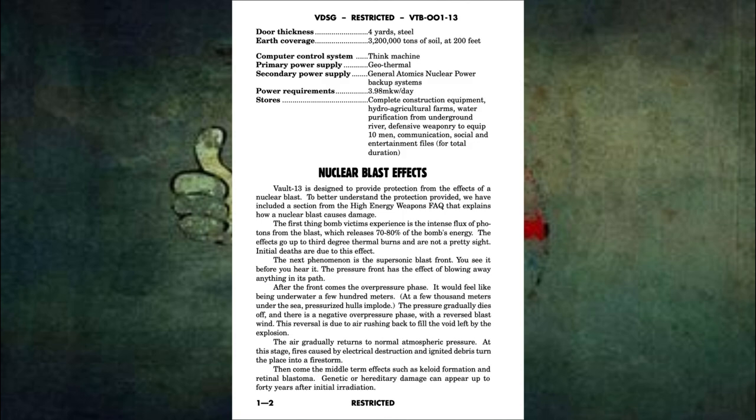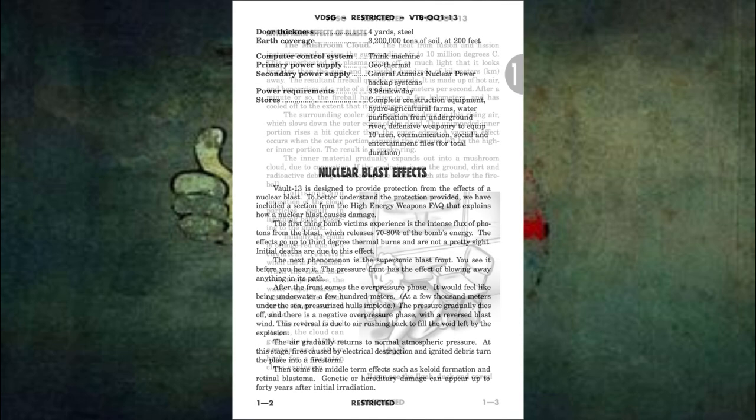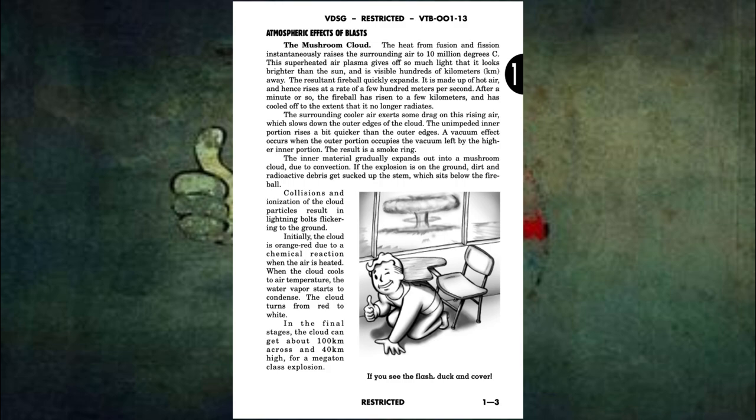Then come the middle-term effects, such as keloid formation and retinoblastoma. Genetic or hereditary damage can appear up to 40 years after initial radiation. Atmospheric effects of blasts.